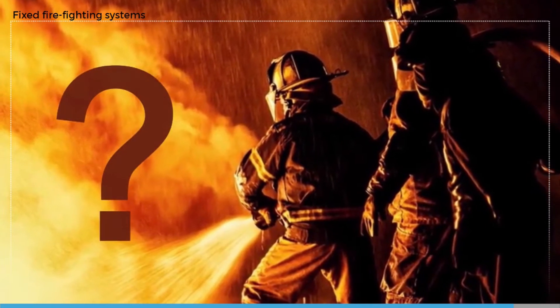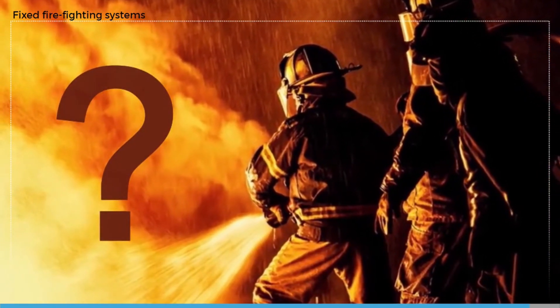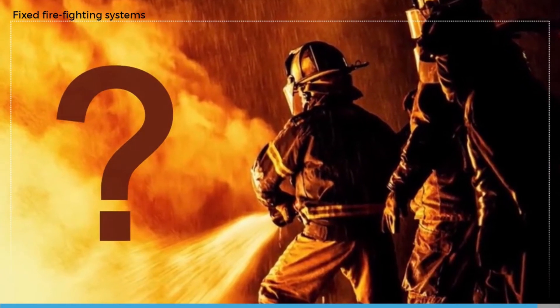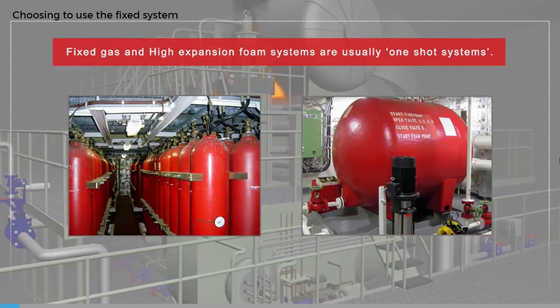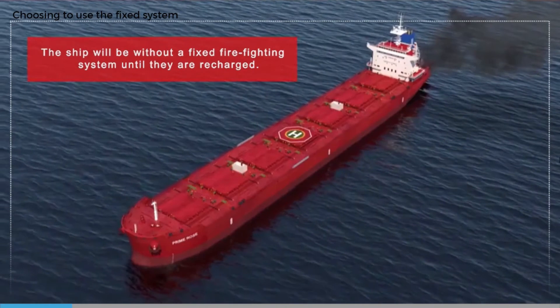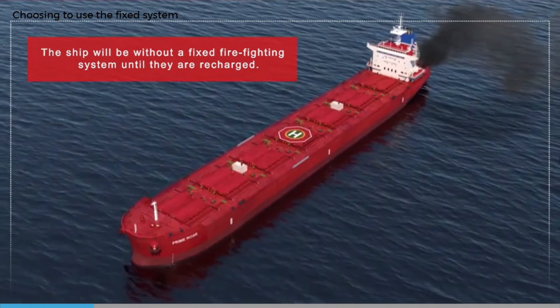Use of the fixed system is therefore often the safest and most effective solution to a large engine room fire, especially if the fuel cannot be effectively shut off. Fixed gas systems, usually using CO2, and high expansion foam systems have been shown to be effective at putting out large fires in the engine room, but are effectively one-shot methods.